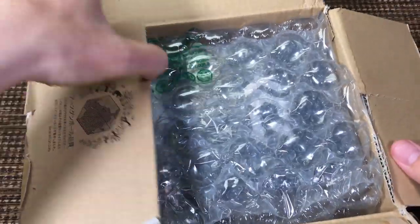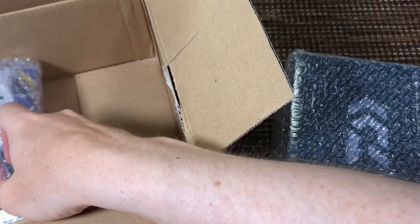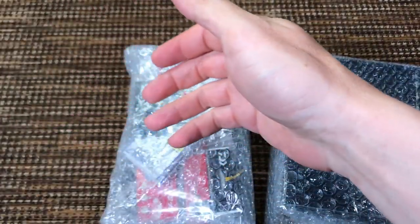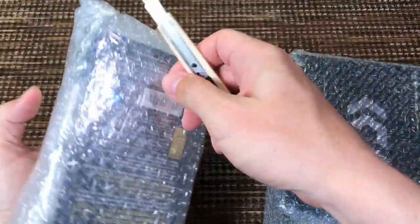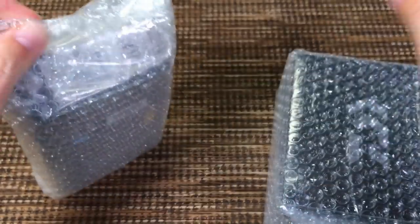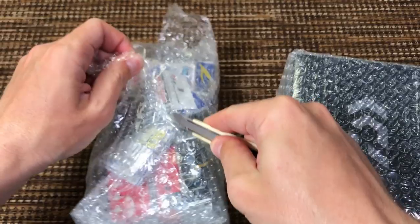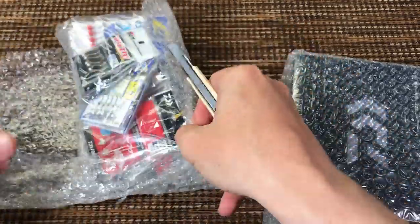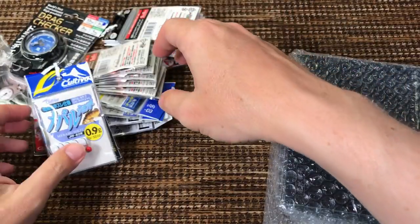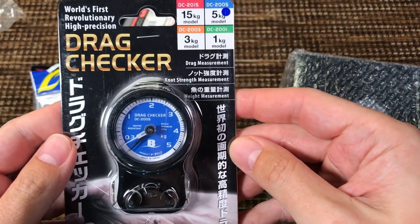Of course I got a few small items with it as well, because if you buy from Japan the shipping costs are pretty much flat, so you might as well get a few other small things. What I did was find their small jigs — I think they are called edging jigs — and bought one pack of all the different models they had.